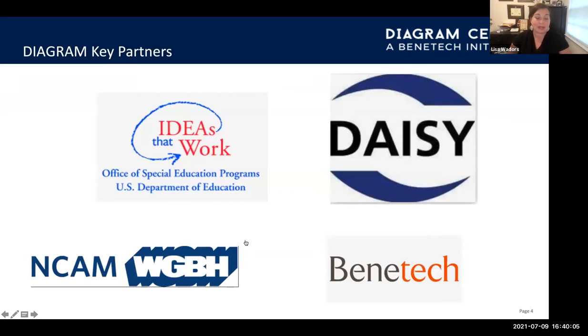Thanks to OSEP for giving us this opportunity, and especially Glenda Hill, the program officer. We worked with NCAM, WGBH, and DAISY to develop what we now know as the Diagram Center.